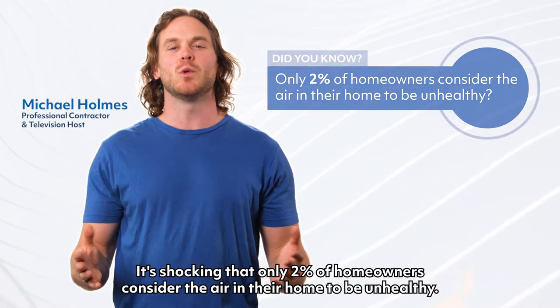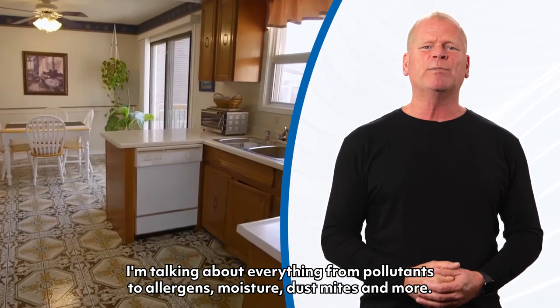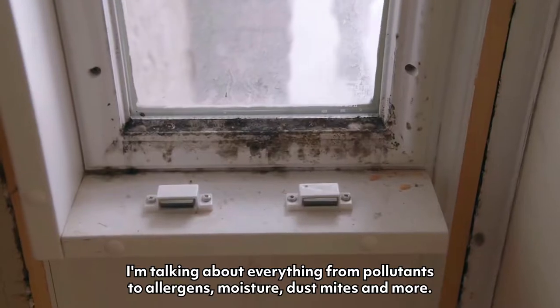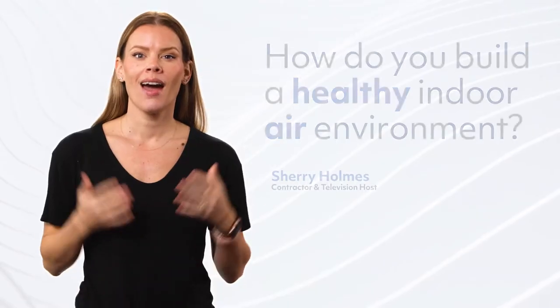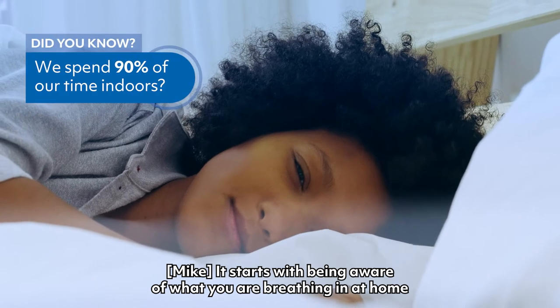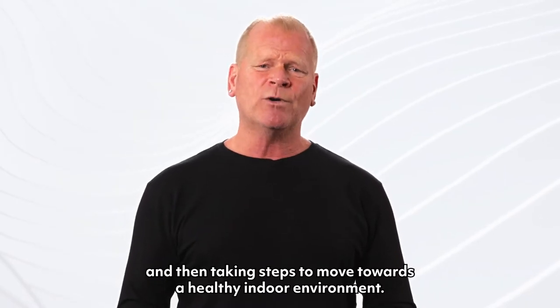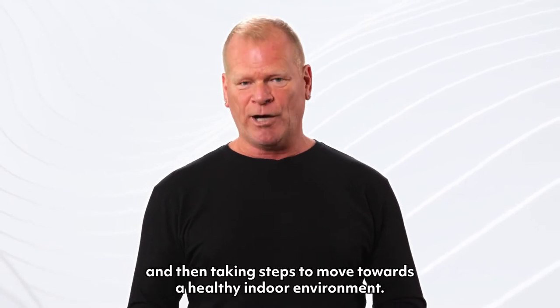It's shocking that only two percent of homeowners consider the air in their home to be unhealthy. I'm talking about everything from pollutants to allergens, moisture, dust mites and more. How do you build a healthy indoor air environment? It starts with being aware of what you are breathing in at home and then taking steps to move towards a healthy indoor environment.